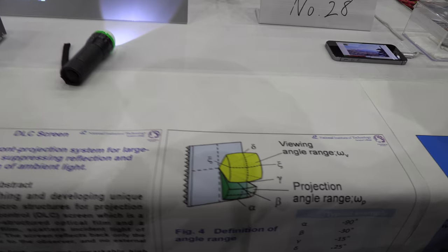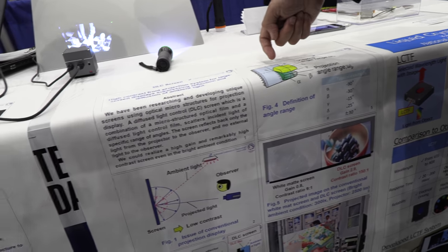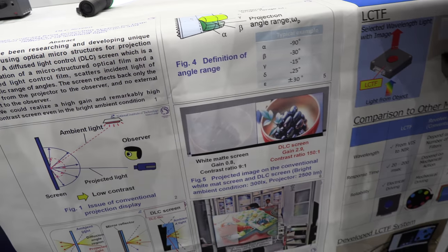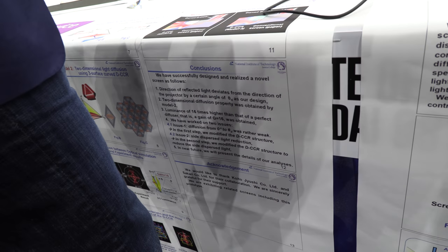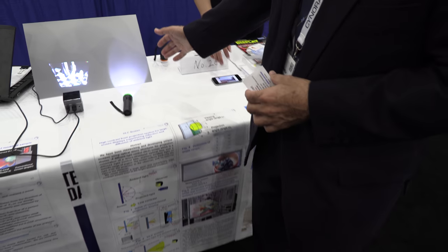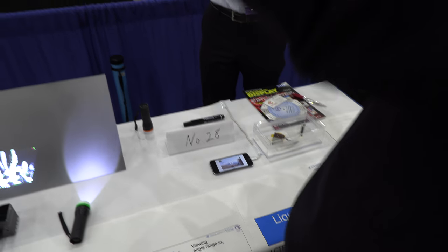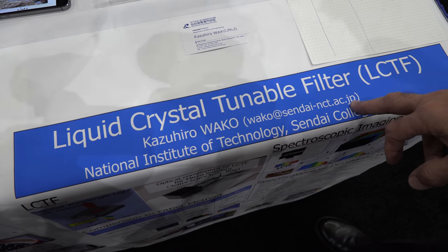This is talking about the viewing angles. The light from the top comes in and goes down, but from the projector it comes to your eyes. We already have this one as a product — we have it on the market in large size. And this is also an LC filter, a liquid crystal filter, tunable.